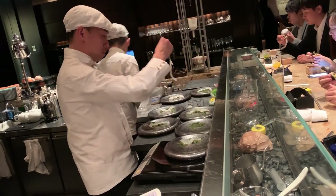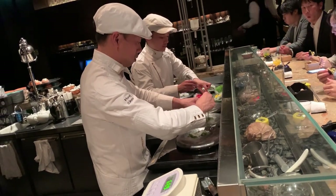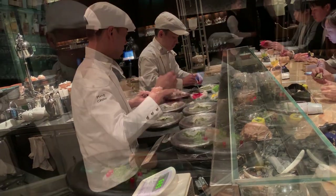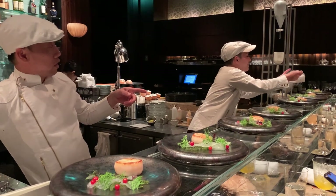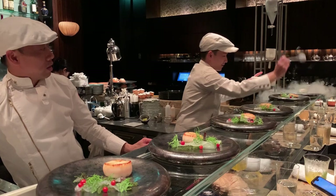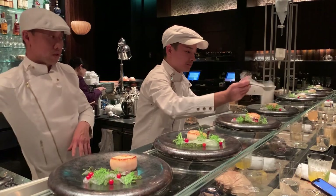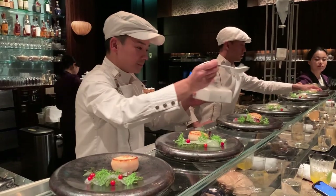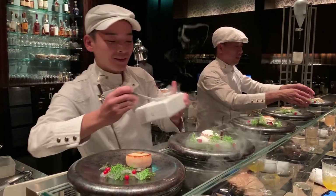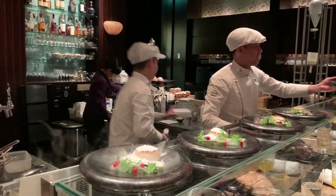Chef Ping is from Hong Kong and has worked for Mandarin Oriental all over the world — Europe and other places in Asia — a really interesting food background. For this course they took the vinaigrette, made snow blizzards by freezing it in liquid nitrogen, and it represented the snow.